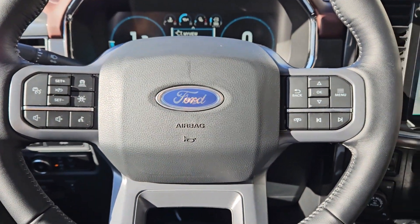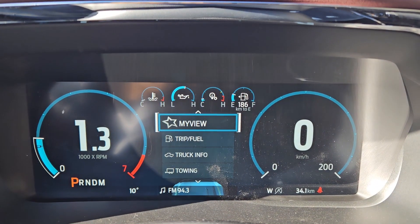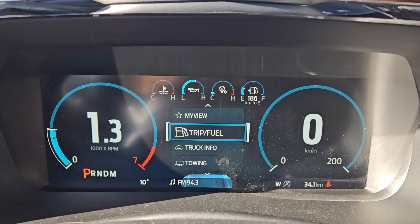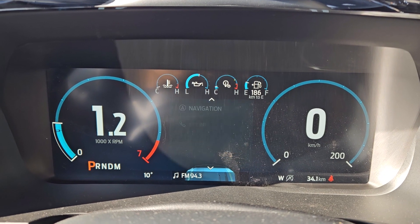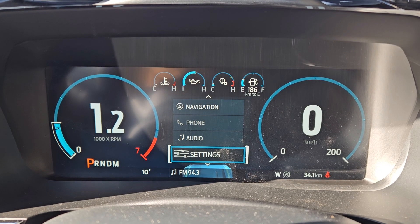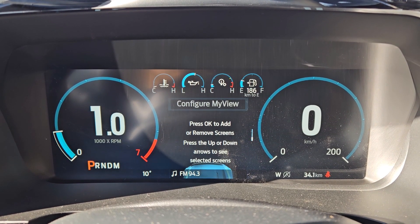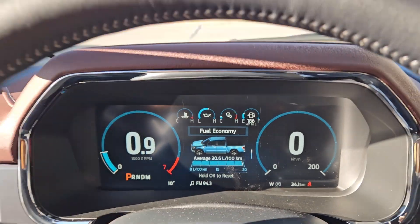Now sitting in the truck with it running, looking at the steering wheel on the right hand side you have your controls for your center info screen, where you can cycle through trip and fuel information, truck information, towing information, navigation, phone, and audio controls, as well as settings for your screen and other vehicle features — including My View, which is a favorite screen for any of those subcategories for ease of access.